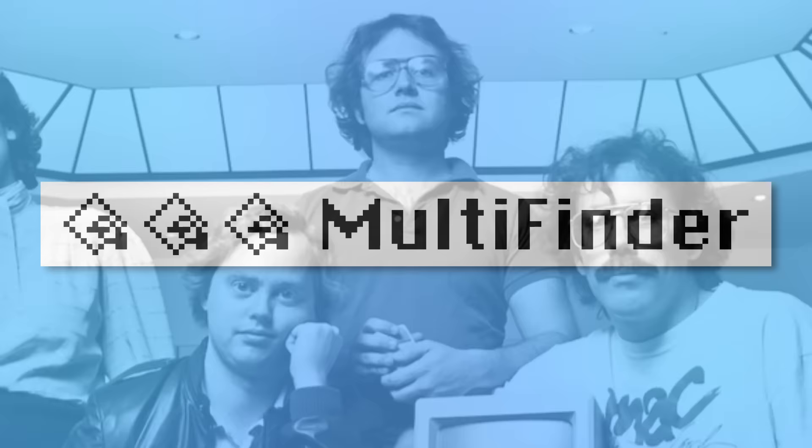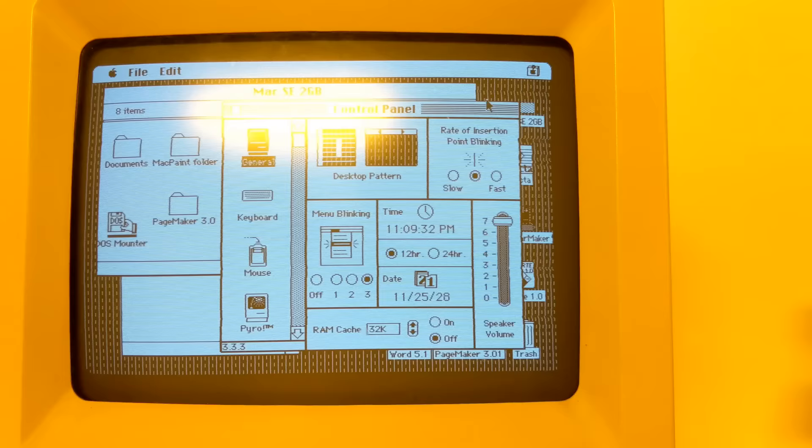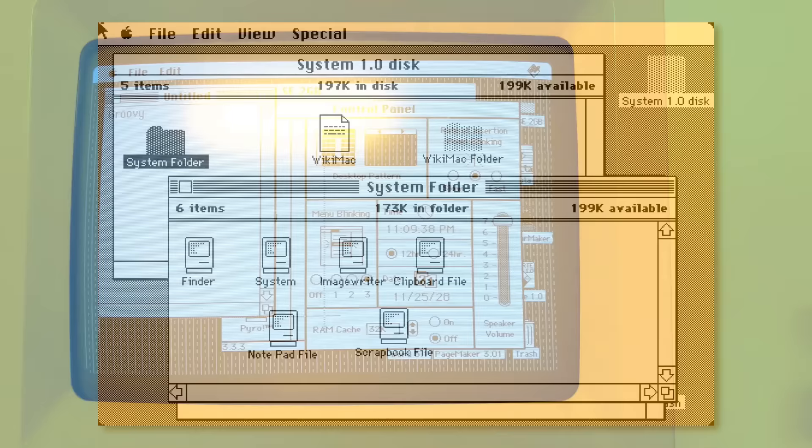The solution, hacked together by Andy Hertzfeldt, was inspired by a similar program found on the IBM PC. Switcher, eventually called Multifinder, would allow the user to load and unload programs from memory, so that by clicking in the top corner of the screen, the user could quickly switch from one running application to another. It didn't require much modification to the Mac operating system, but still managed to achieve true multitasking. Apple included it with System 5 and onward.